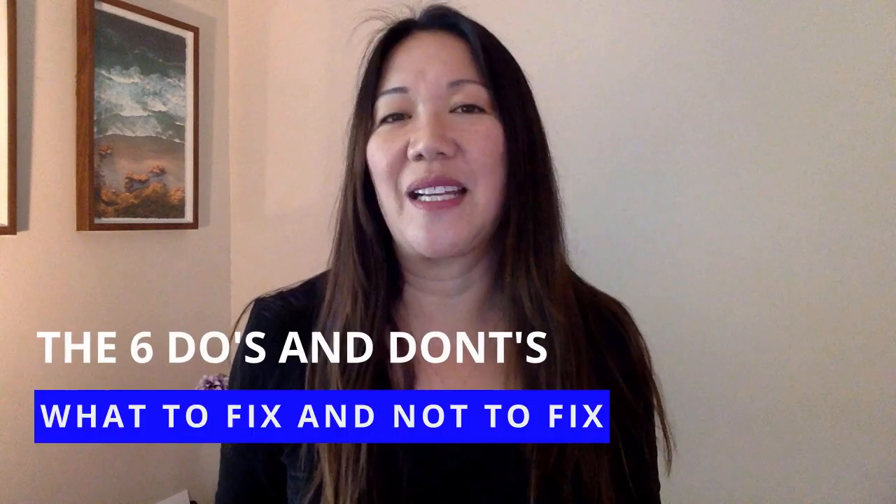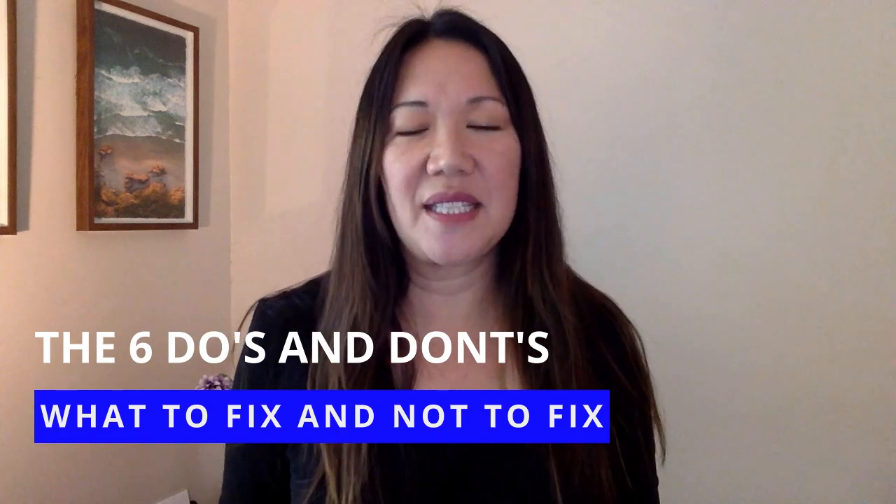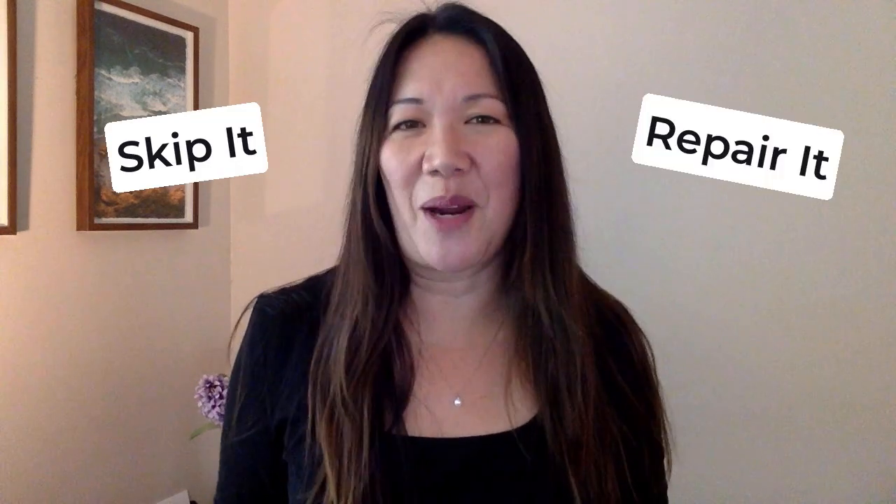One of the biggest questions homeowners ask themselves before putting their house on the market is: what should I fix and what should I not fix? Not all repairs are created equal when it comes to selling your home. In this video, I've spoken to investors, top real estate agents, and contractors to find out the top six do's and don'ts when it comes to repairing your house. Make sure you stay to the end to see if the repair you've been thinking about actually made the top six skip it or repair it list.